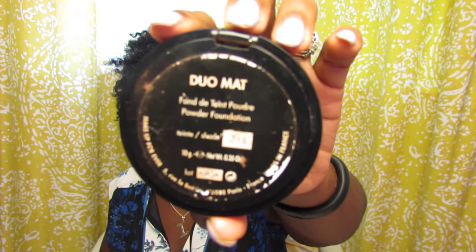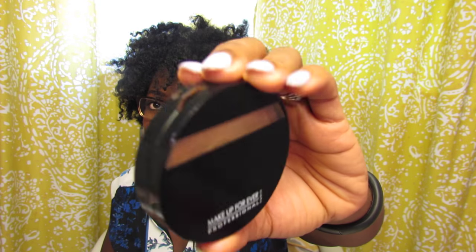To set my foundation, I used Makeup Forever Professional. If you're one of my OG viewers, you know that the Duo Matte by Makeup Forever is my girl — she and I are besties. I used color 218.